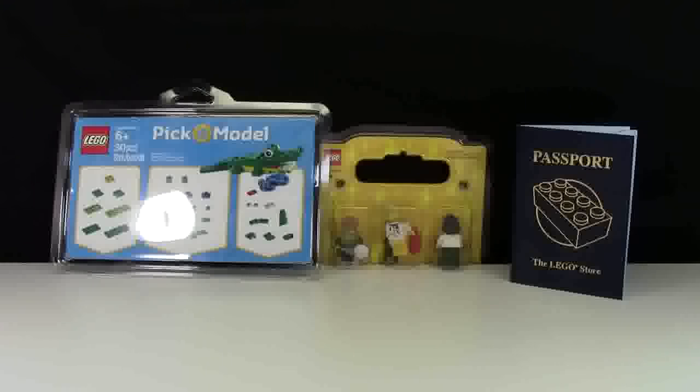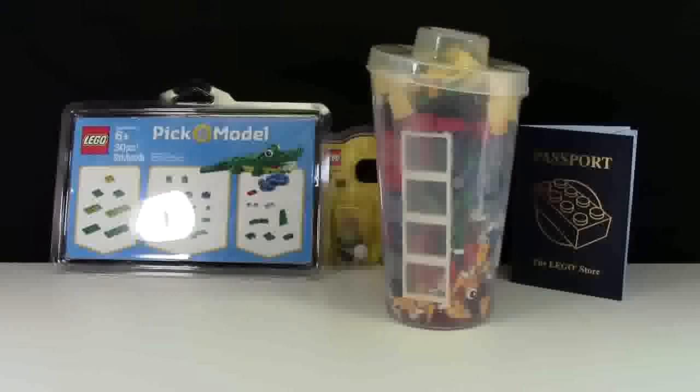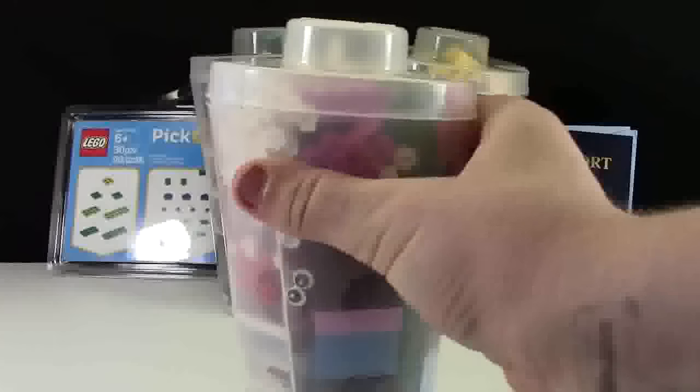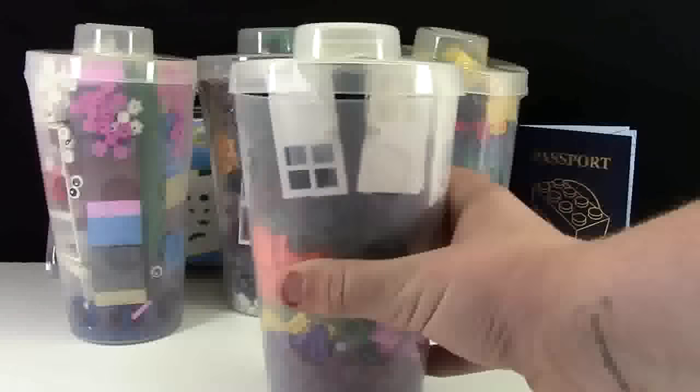Next up at the LEGO store I got a Pick-a-Brick cup full of awesome parts. But I didn't get one Pick-a-Brick cup. I didn't get two Pick-a-Brick cups. I didn't get three Pick-a-Brick cups. I got four Pick-a-Brick cups!